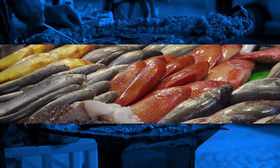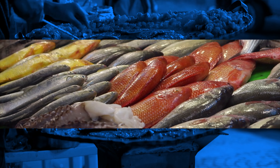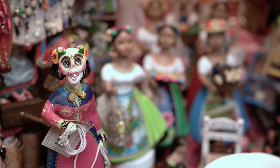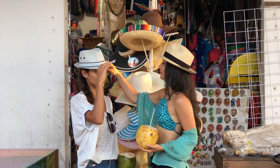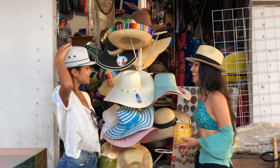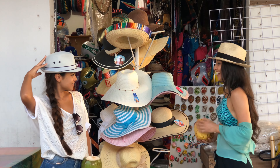Feel the flavor of local markets. If you want fresh fish and extraordinary national dishes, check out Mercado 23. Looking for original gifts and souvenirs? Head to Market 28. It's a unique place for handmade souvenirs, traditional clothes, accessories, and a vivid experience. Always bargain with local sellers — you can knock down the price twice or more.